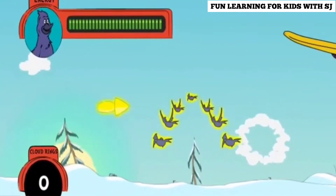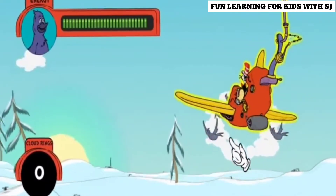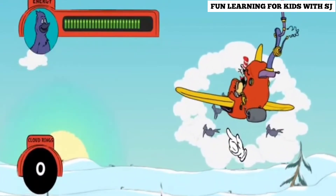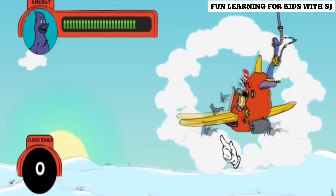Follow those migrating birds! They'll lead us to find Melvin! How do I steer this? Use your mouse! Wherever you move your mouse, the thingamajigger will follow! And fly through the center of these cloud rings to go faster!